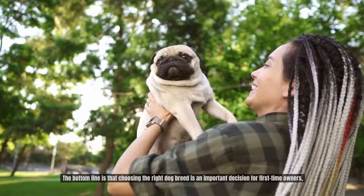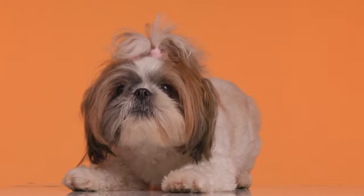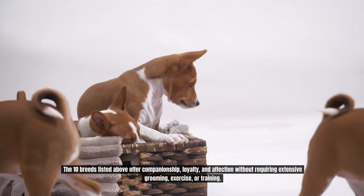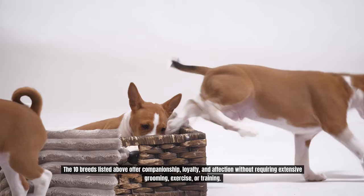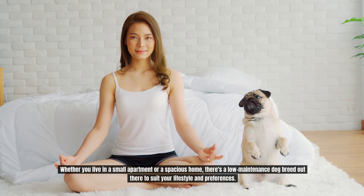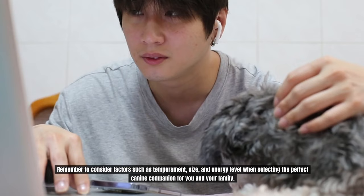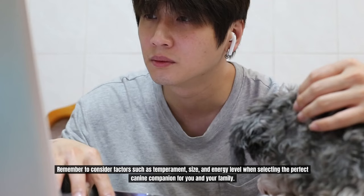The bottom line is that choosing the right dog breed is an important decision for first-time owners, and opting for a low-maintenance breed can help ensure a smooth transition into pet parenthood. The 10 breeds listed above offer companionship, loyalty, and affection without requiring extensive grooming, exercise, or training. Whether you live in a small apartment or a spacious home, there's a low-maintenance dog breed out there to suit your lifestyle. Remember to consider factors such as temperament, size, and energy level when selecting the perfect canine companion for you and your family.